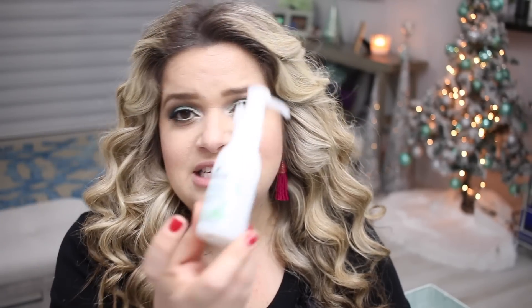The other go-to is the Boscia Makeup Breakup Cool Cleansing Oil. This is a travel-size one — I have the big one in my shower. It's my current favorite cleansing oil. I used to use the MAC one but switched to this. I bought it a long time ago and didn't like it at first because I was using it wrong — with water. The right way is to apply it dry, smooth it over your face to remove makeup, then wet it. I gave it another shot and loved it.